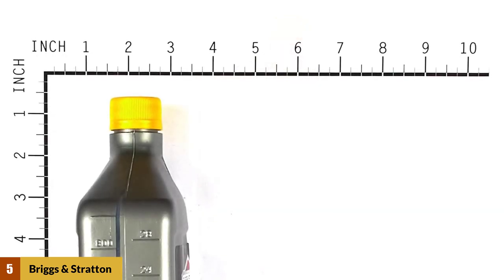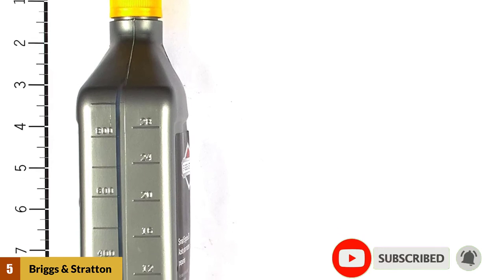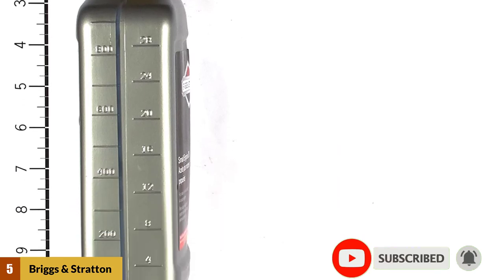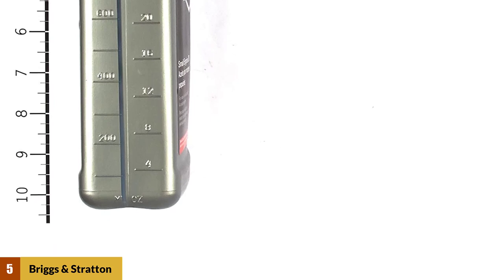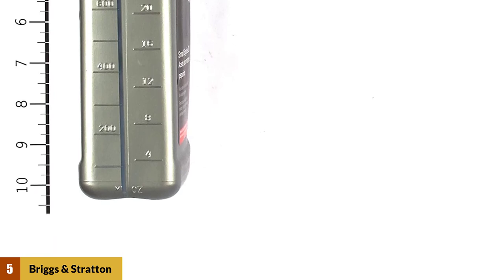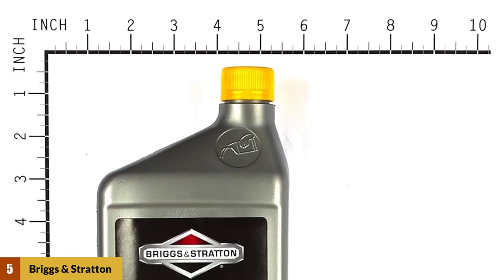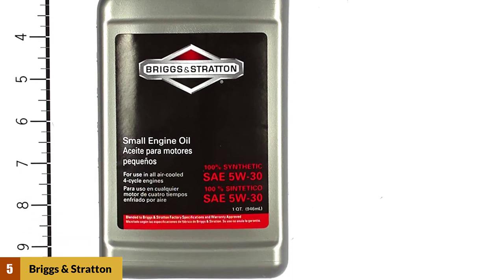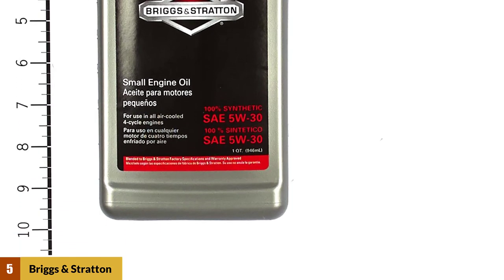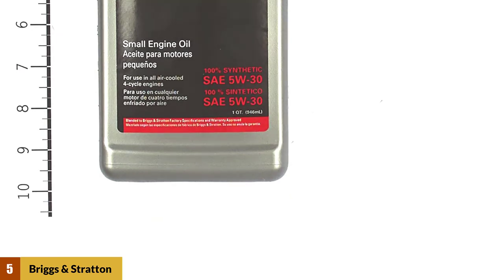These benefits reduce the risk of equipment failure, promote trouble-free operation, reduce maintenance costs, extend service life, and improve long-term engine durability. This oil for small engines is proven to meet the demands of four-cycle engines and has been specifically created for use in Briggs and Stratton generators. It is also fit for use in four-cycle generator engines, and the API has classified this superior quality detergent oil as SJ or CD.